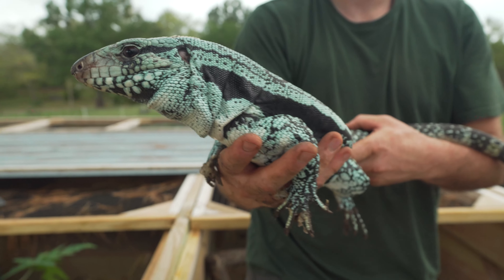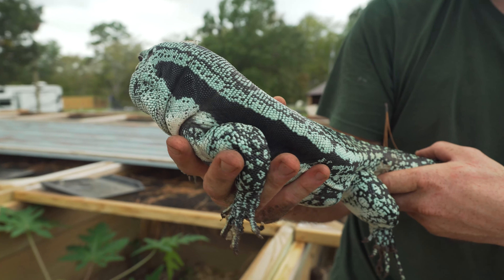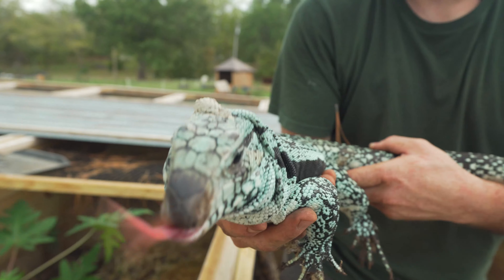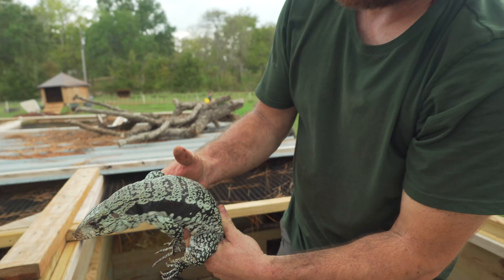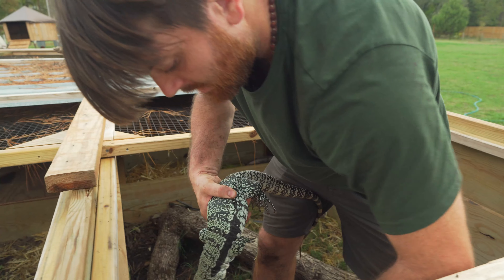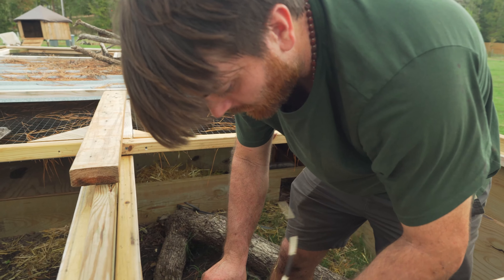We didn't get eggs from him this year, so this is another one we will get eggs from next season. We bred him to a female that looks exactly like him — same pattern, same blue. This blue female is from Group A right here. This group was incredible.